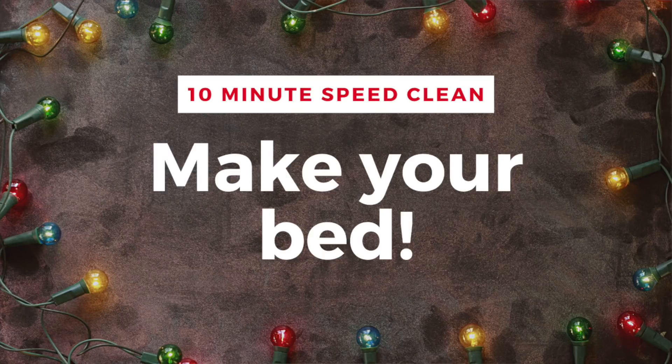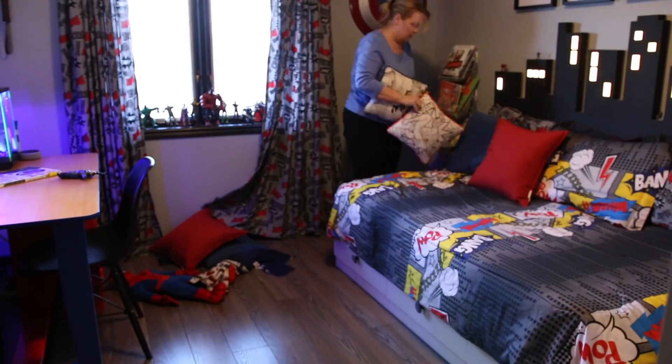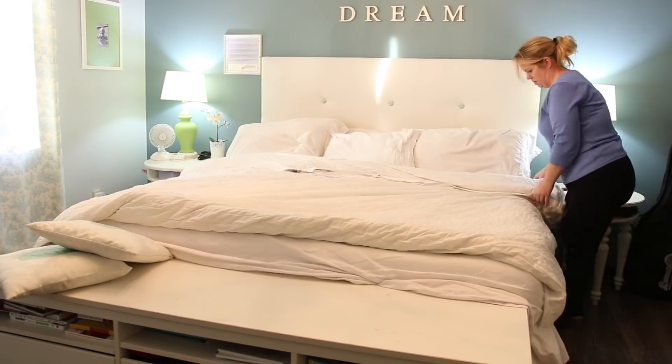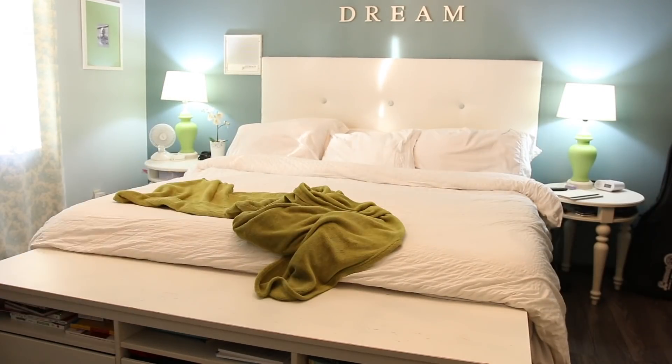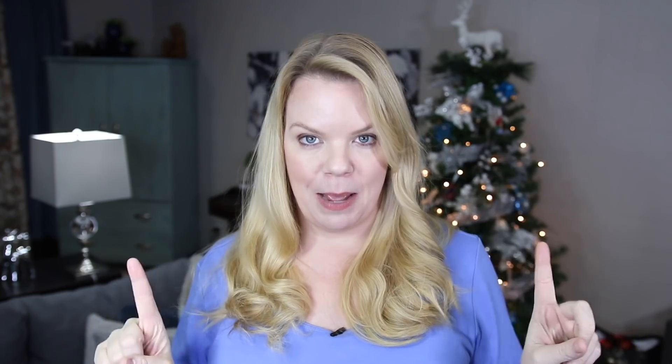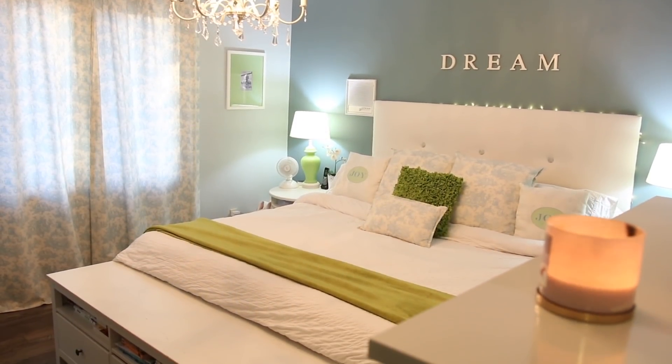Last but not least, take a few minutes to make your bed. Have everyone in the home make their bed. I know you hear this all the time, but the reason is it changes your mindset. You're looking at a tidy bed, and subconsciously you're keeping your room tidier. You're less likely to drop dirty clothes on the floor. You're more likely to be in the mindset of tidying throughout the rest of your home. It only takes a few minutes, and nothing is better than climbing into a beautifully made bed at the end of the day.